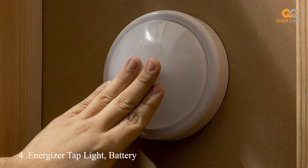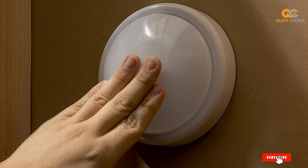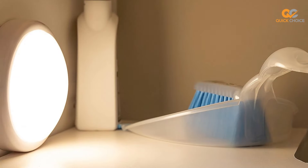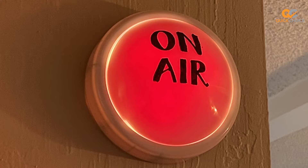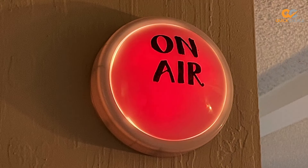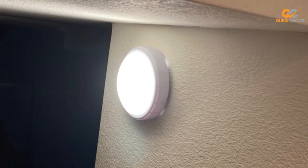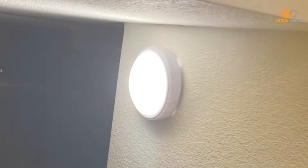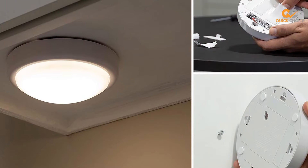Next at number 4, we have the Energizer Tap Light Battery Operated Soft White. This is a simple yet effective lighting solution for various spaces in your home. With its minimalist design and soft white glow, this tap light seamlessly blends into any decor while providing the illumination you need. Just tap the center of the light to turn it on or off, making it a hassle-free choice for closets, pantries, and under-cabinet areas — no complicated switches or buttons to fumble with.